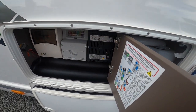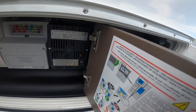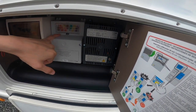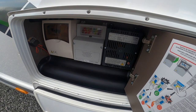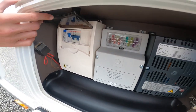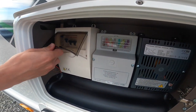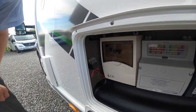On this side you have your charger, which charges the leisure and habitation battery when hooked up. You've got your 12 volt fuses — standard blade fuses, so carry some spares. You've also got your trips, so if the vehicle trips out with a kettle or a hair dryer, try here before you try your main site.